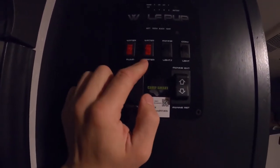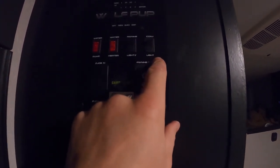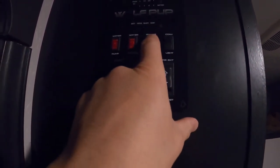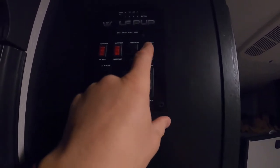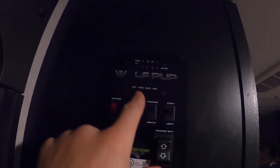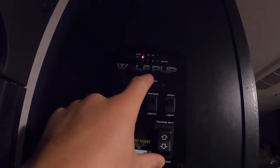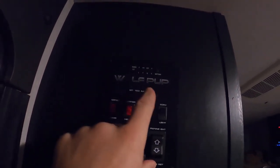Over here are the controls: water pump, water heater, awning, and outside lighting. Here's the battery and tank test — I've got two-thirds fresh water, empty gray water, empty black water tank, and the battery is still good.